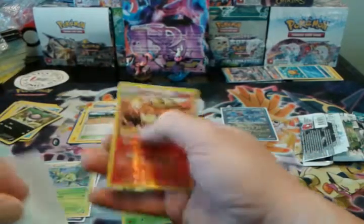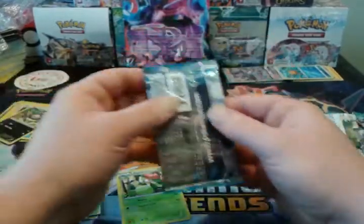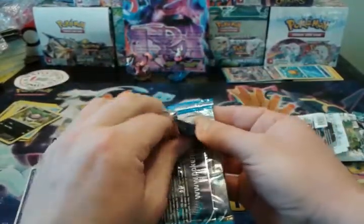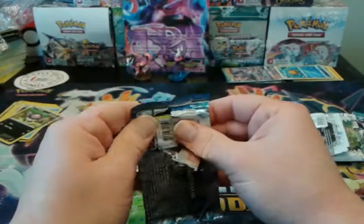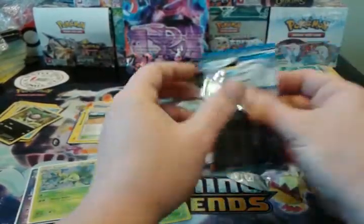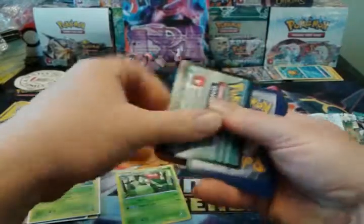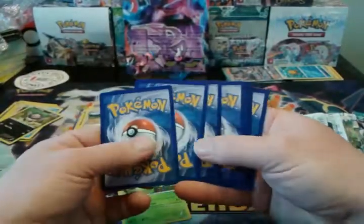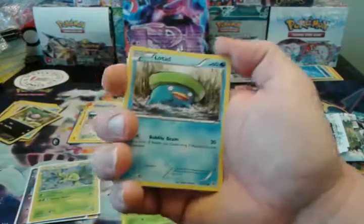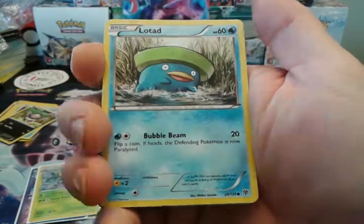We're down to our last pack of Plasma Storm. We have had one hollow pull already, so we probably won't be getting anything very special in here. I saved Plasma Storm for last because of that secret rare Charizard chance. Although it is a small one, it still exists.